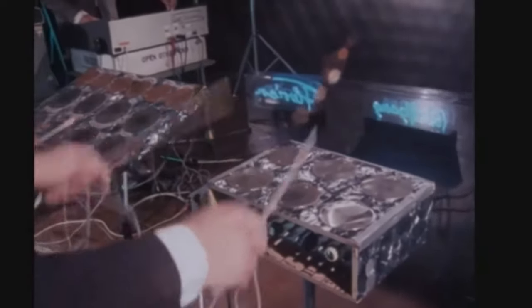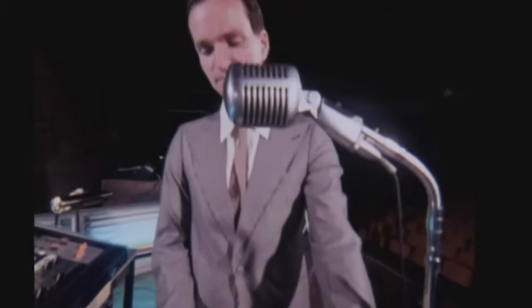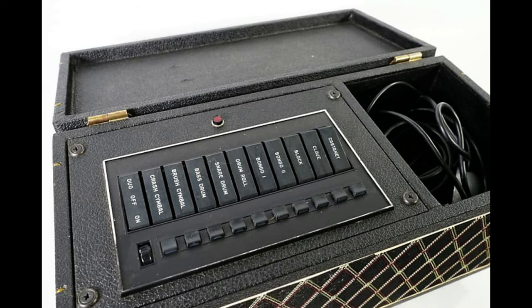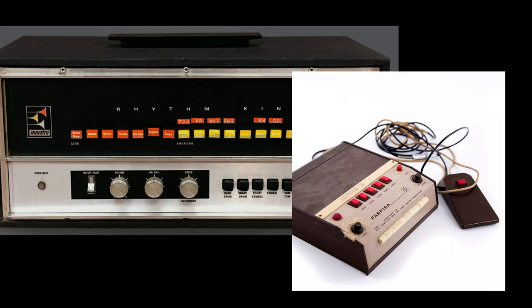This setup looks a little primitive today, but back in 1974 this was almost science fiction material. Their appearance on the British TV program Tomorrow's World was a watershed moment for a lot of people who'd never seen anything like it before. The drum machines being used at the time were most likely the Farfisa Rhythm 10, the Vox Percussion King, and later the Gibson Maestro Rhythm King.